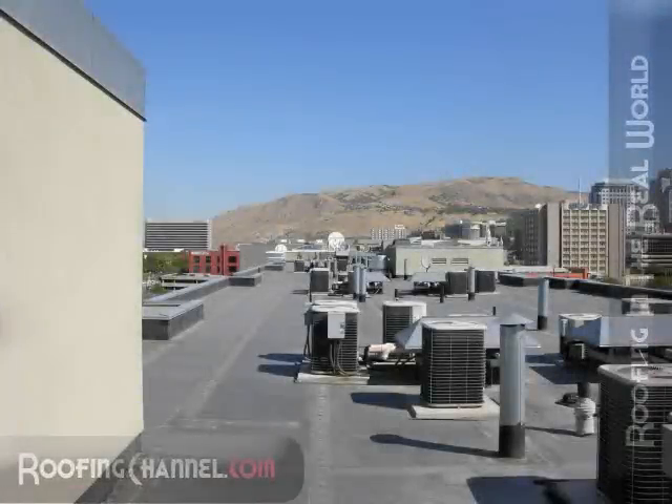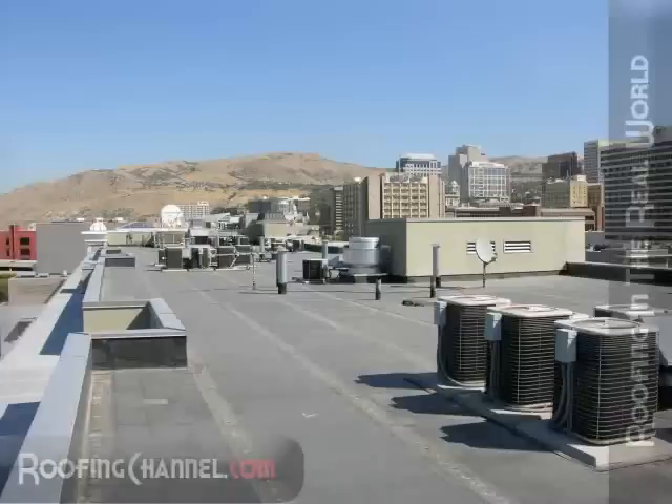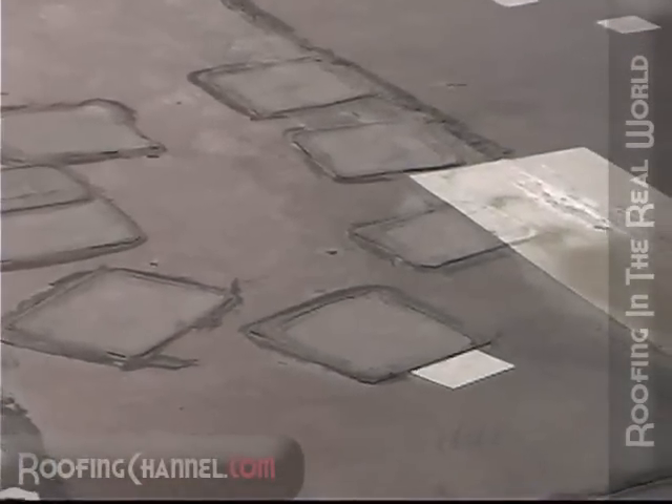During the renovation, the existing roof was completely removed and an EPDM roof system was installed. But after about 10 years' worth of faithful service, the EPDM roof system began to leak. Since the owners didn't want a recurring problem, they decided to replace the roof instead of continuing to patch it.